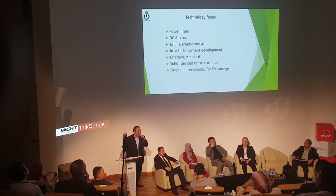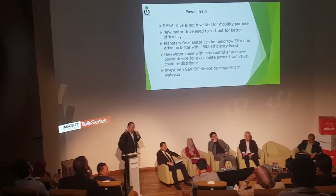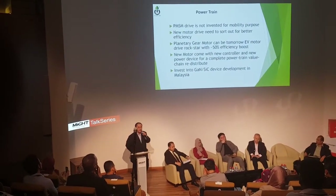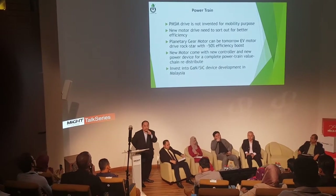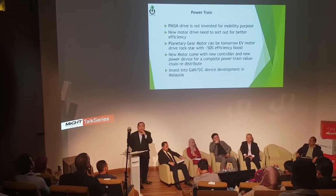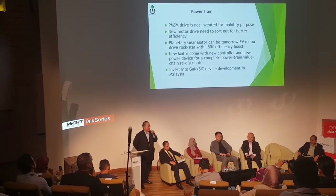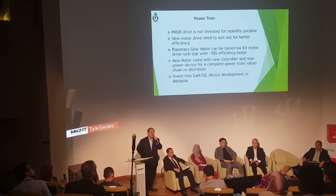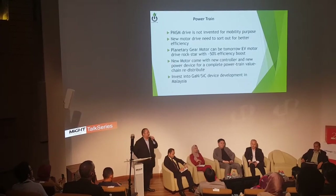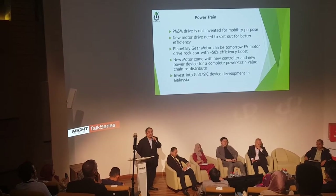The last area is graphene technology used for EV storage. On powertrain — we know 90% of EV powertrain is based on the KMSM induction motor model. But this was not designed in the first place for mobility purposes. So we are actually looking at a new motor architecture called the planetary gear model, which we are collaborating on with a Korean company. We believe this gear model will boost the EV motor industry by 50% efficiency.